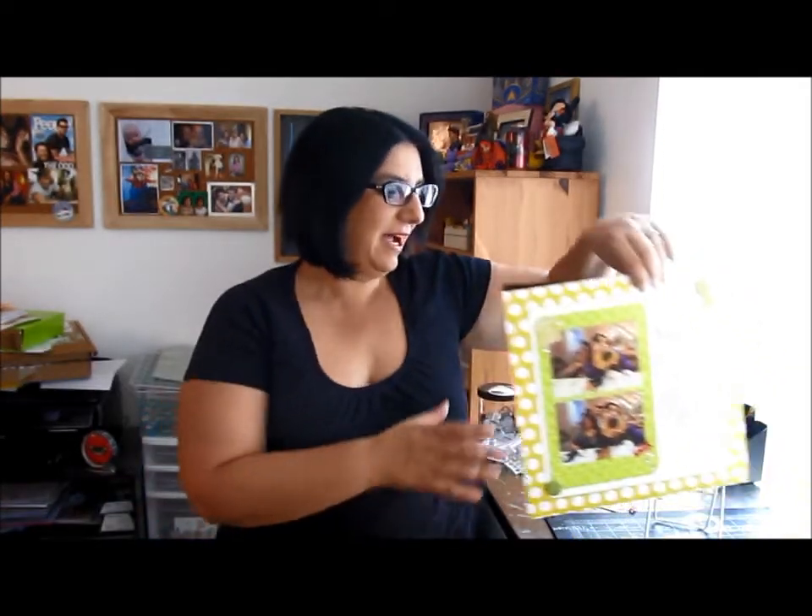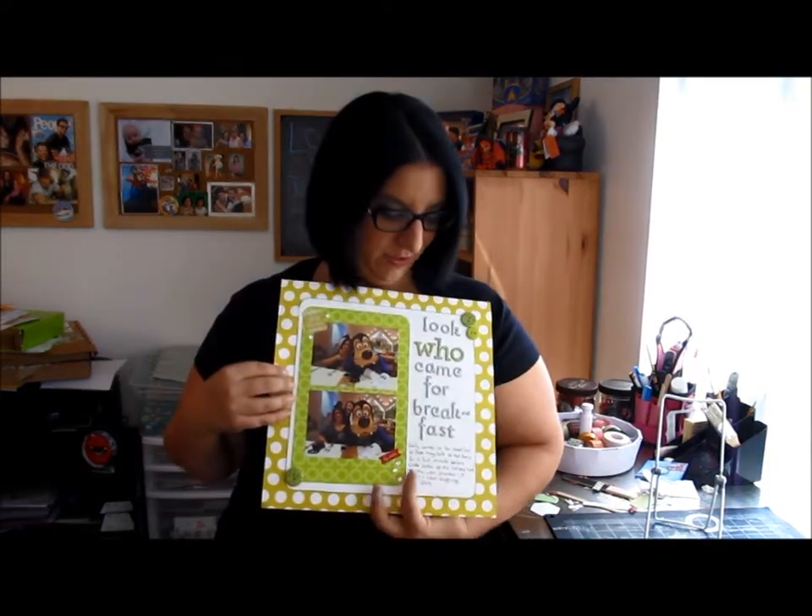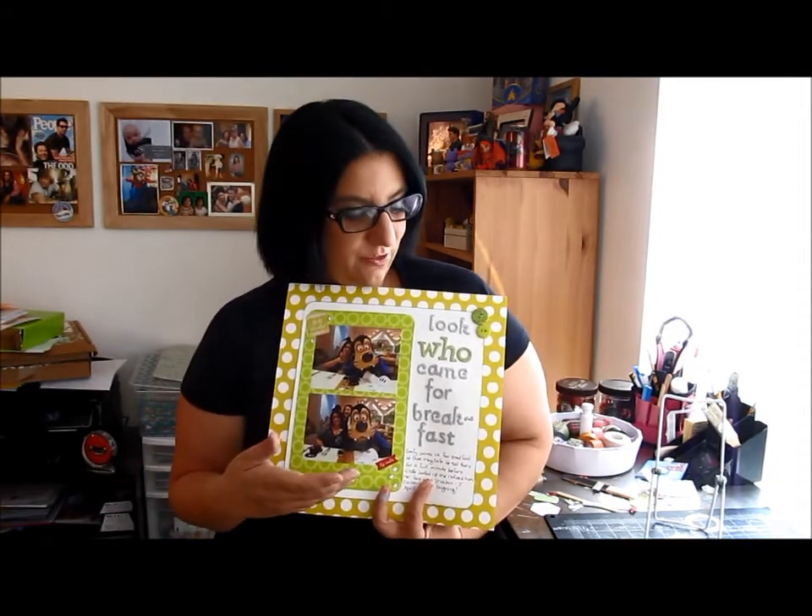In doing all of that, I put my layout off for a bit and then was just really looking for something I could bang out quick, but still fit in with the prompt in my way and be cute — something I'm proud to put in my books. So I have this layout from when my sister and Andrew were just here in April, and I used the 'who' in the title: 'Look who came for breakfast.'